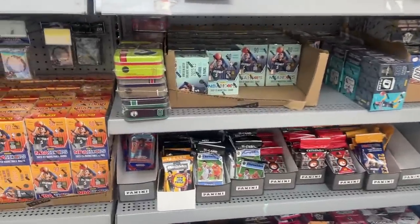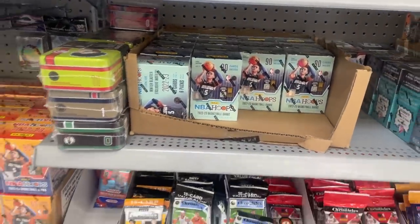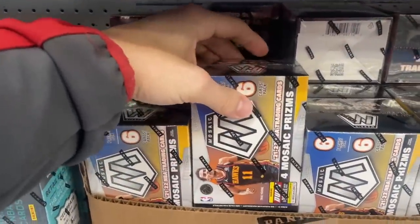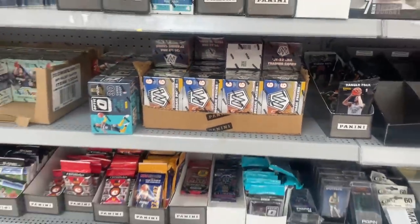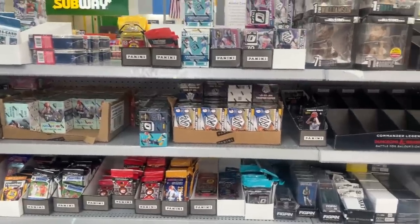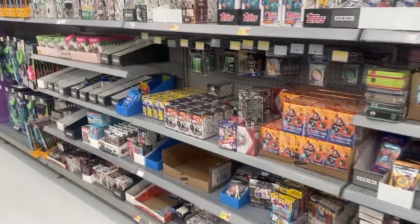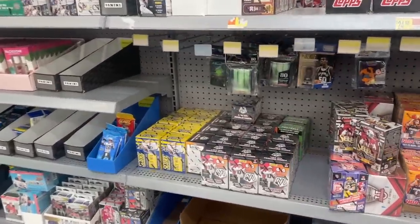For basketball they have more of the NBA Hoops. They have a full case plus some extra blasters of Mosaic basketball — I wish they would lower the price because those will probably sit for a while. Here's a good look at everything else; overall a pretty fun restock.